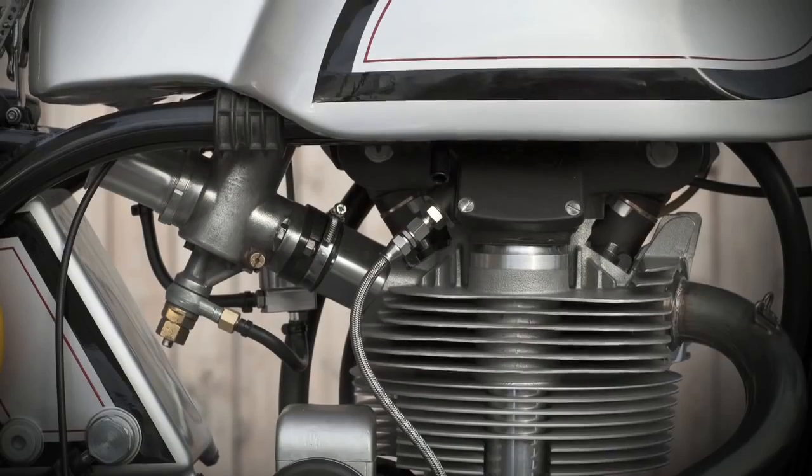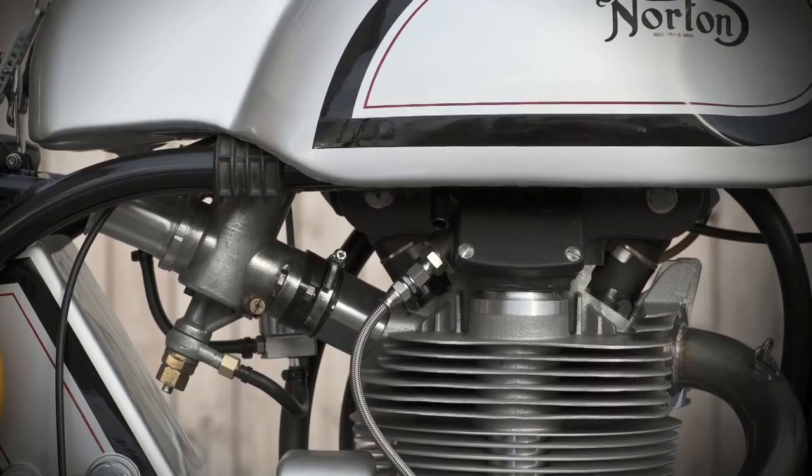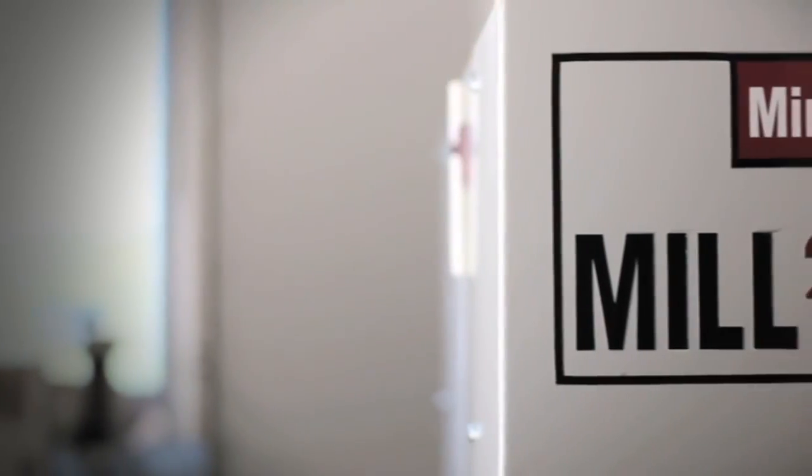The next phase, the second phase, having designed the engine, was to decide how we were going to produce it. It was really only quite late in that process that we looked at the option of purchasing our own machine and manufacturing the parts ourselves. It was at that stage we started talking to Haas and ended up buying a Mini Mill 2.